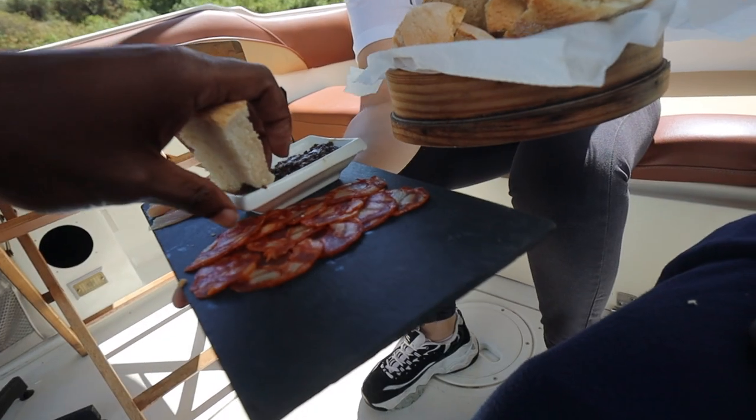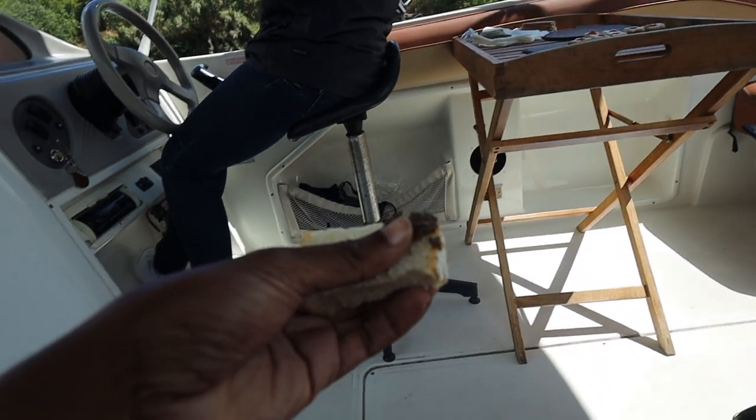This bread by itself is so tasty. There's just something about being in Portugal, in Europe, having sandwiches with so many different things. Here I am on the Douro Valley river eating a sandwich, meeting new people — I finally met someone from Puerto Rico! If you haven't been to Puerto Rico, you've got to go. Don't just think about the Bahamas.